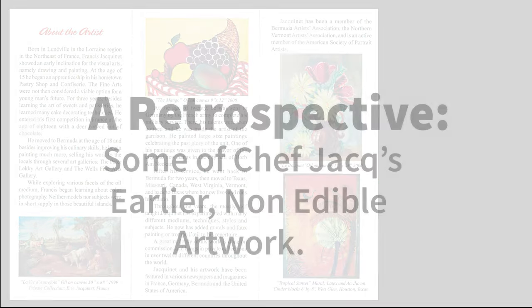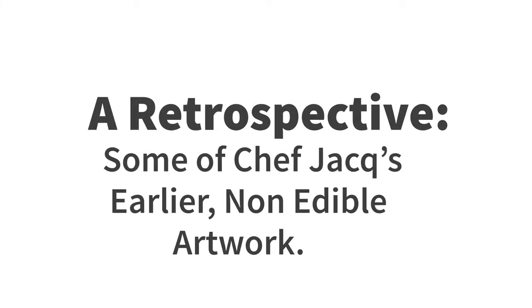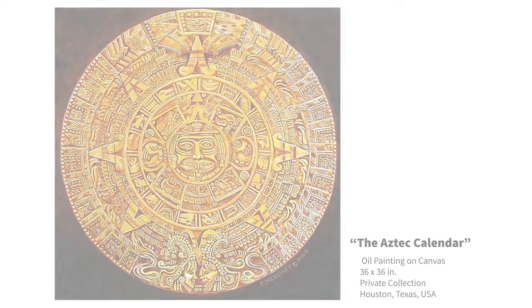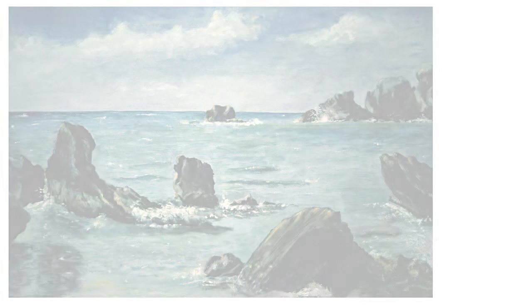I would love to hear your thoughts in the comment section below this video. Now, without further ado, let's look at some artwork. This painting was commissioned by a Houston architect. The next few paintings were painted during my time spent working as a culinarian in Bermuda.